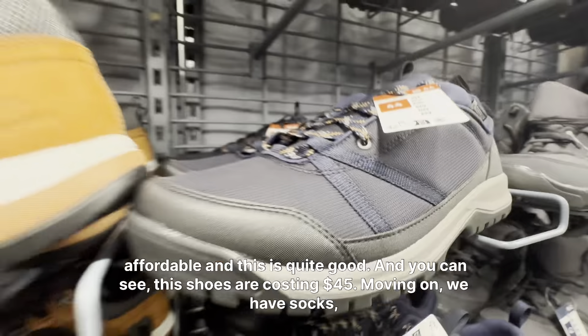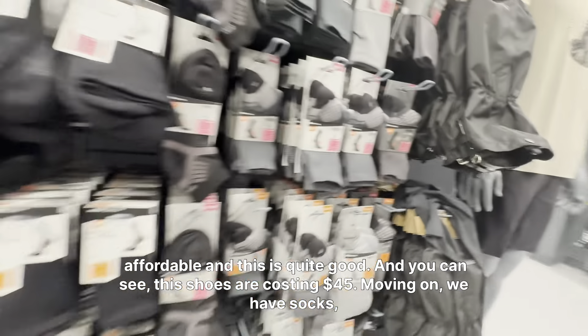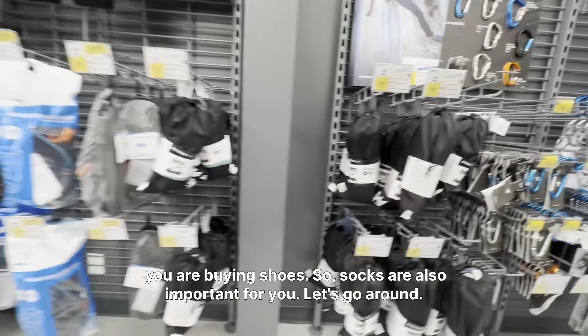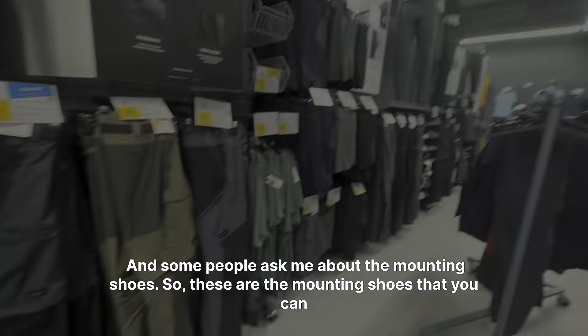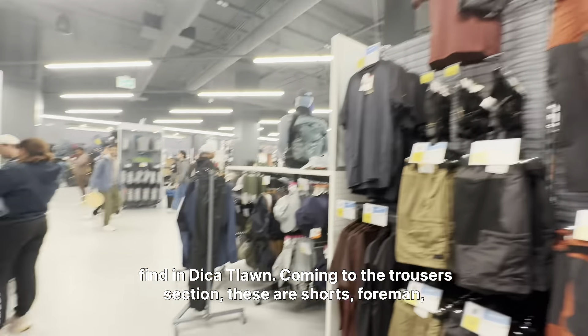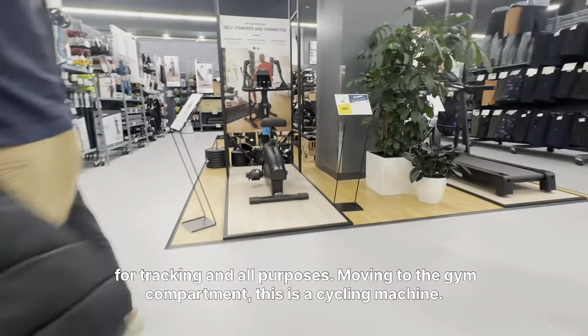You can see these shoes are $45. Moving on, we have socks — you're buying shoes so socks are also important. Some people asked me about the mountain shoes, so these are the mountain shoes you can find at Decathlon. Coming to the trouser section, these are shorts for men for trekking and all purposes.